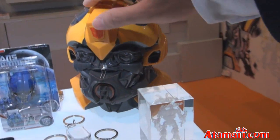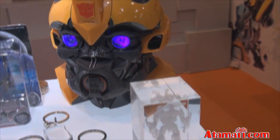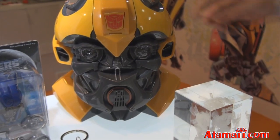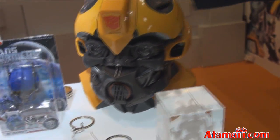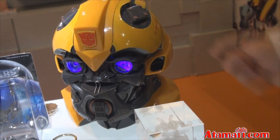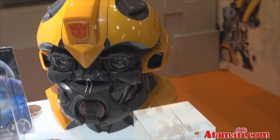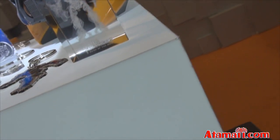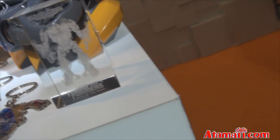So we've got this Bumblebee coin bank. He's got sounds — Bumblebee sounds — and then the coin goes in. He's got that do-do-do-do-do thing. And then they've got these crystal paperweights, and that's Bumblebee in there. He's locked in crystal — let him out!